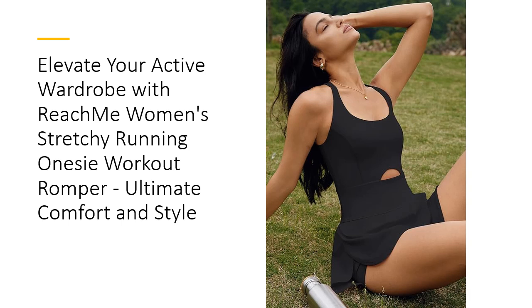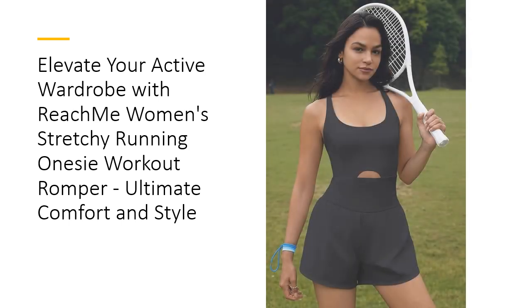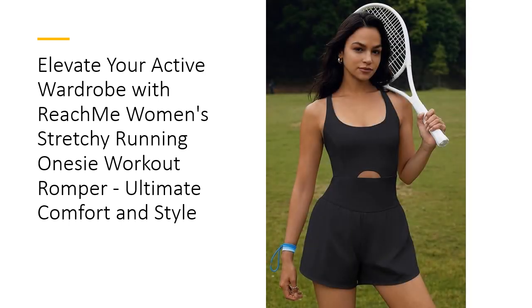Available in multiple sizes and colors, you can find the perfect fit and style to suit your needs. The Reach Me Women's Running Romper is easy to care for, with machine wash and hang-dry instructions.